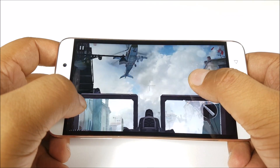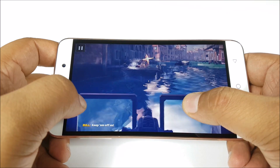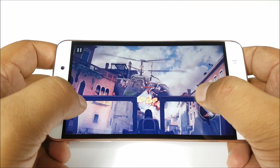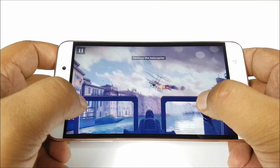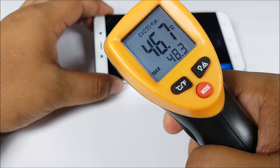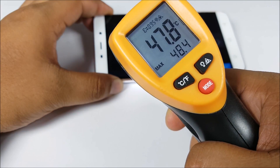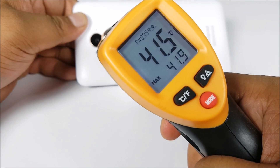The good things again: the display is sharp with good color reproduction. However, the phone is getting hot, especially where my left thumb is. We are around 47 degrees centigrade in the front, and the maximum temperature has reached about 48 degrees.